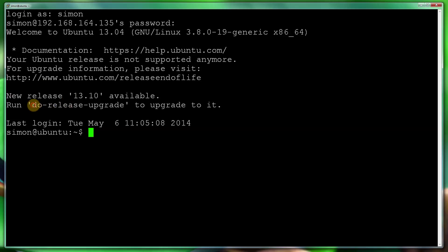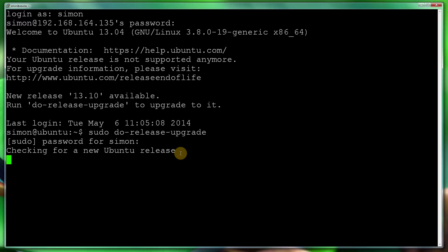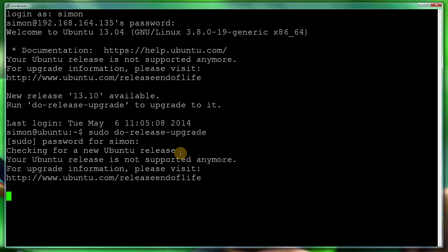I've logged into my box on the screen, so as you can see it even tells us what to do — really straightforward. So what I'm going to do is run sudo do-release-upgrade and type in my password. That will check for a new release.